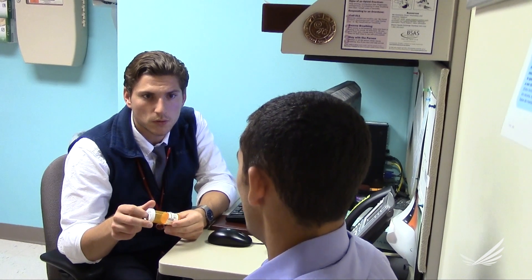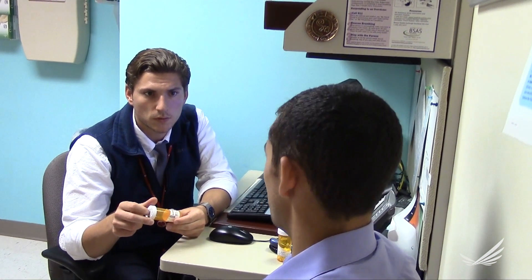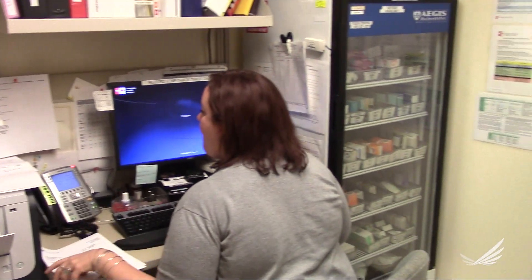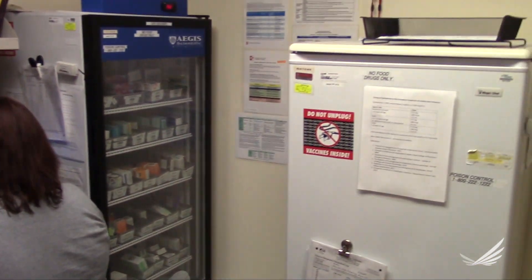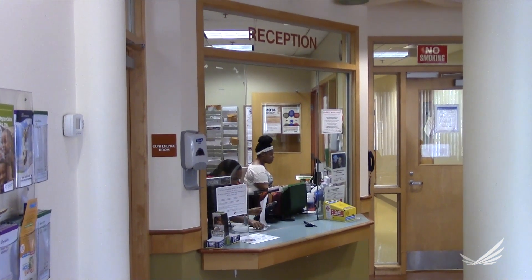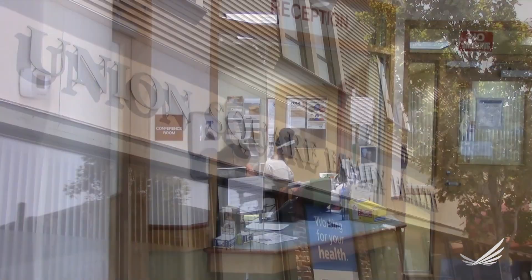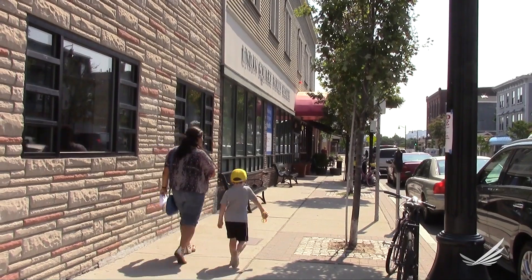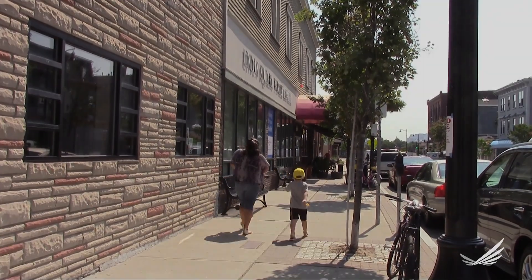The clinical pharmacist is another valuable member of a high-functioning primary care team. However, even when primary care clinics have a pharmacist on site, they are often underutilized. The Union Square Clinic, a part of the Cambridge Health Alliance, is an exemplar when it comes to integrating their clinical pharmacist into their care team.